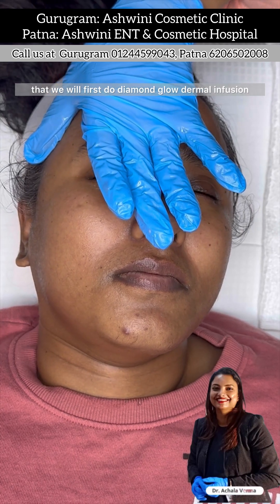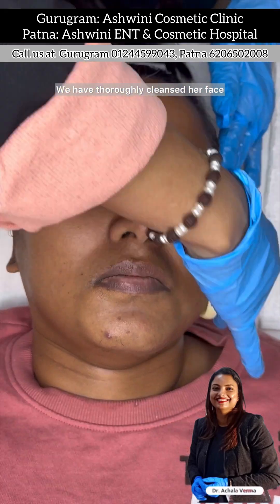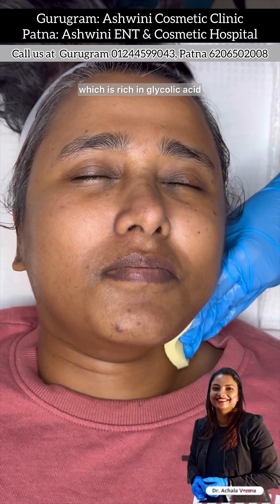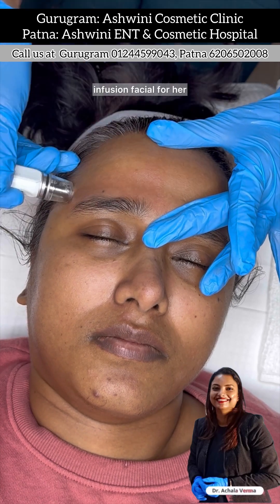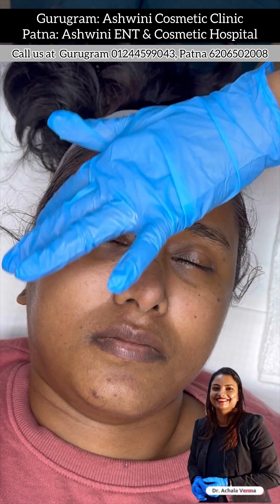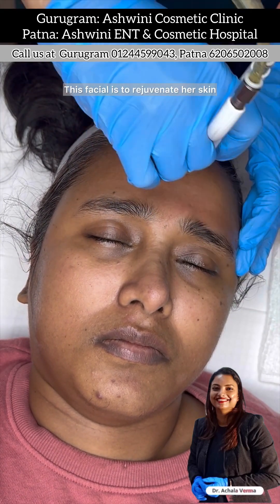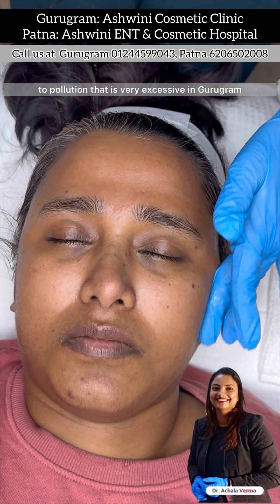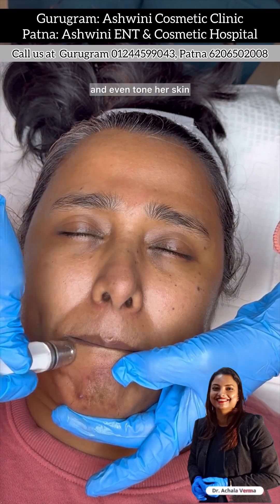This is her first session and what we have planned is that we will first do Diamond Glodermal Infusion. We have thoroughly cleansed her face with an exfoliating cleanser rich in glycolic acid, mandelic acid, and salicylic acid, and now we are doing the Diamond Glodermal Infusion facial. The main aim for this facial is to rejuvenate her skin, make it more healthy and resilient to the excessive pollution in Gurugram, and even tone her skin.